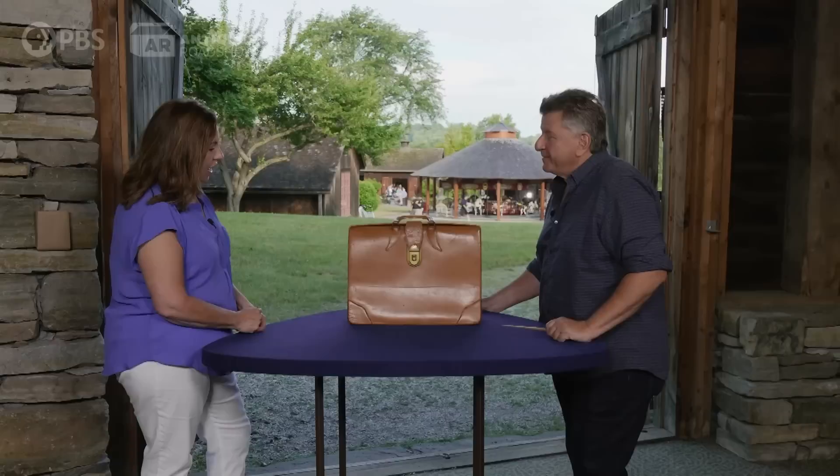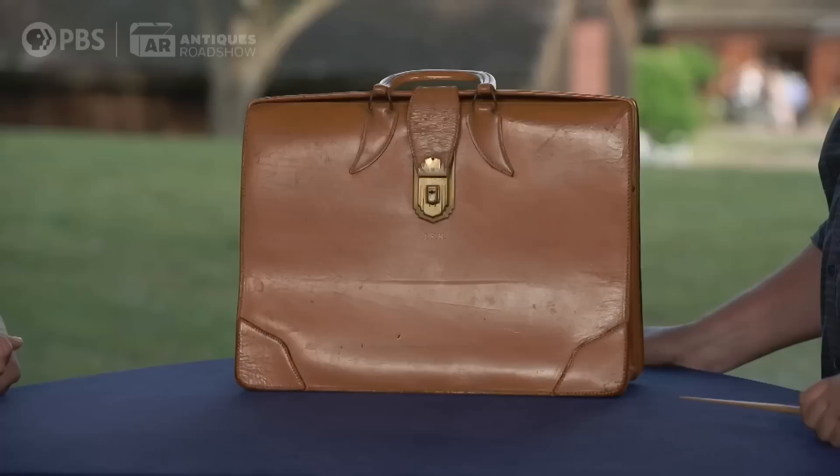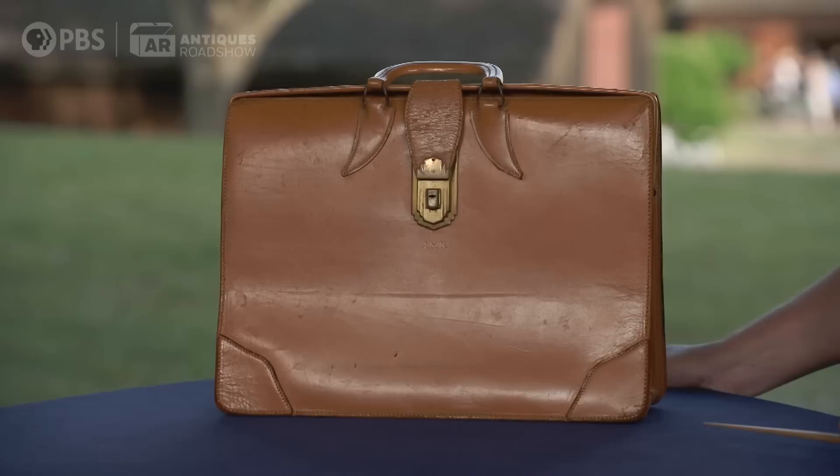Inside were some handwritten notes and his lunch of a liverwurst sandwich and an apple, and it's been in my family ever since. We think that was in the early 50s. It was then gifted to my father because my uncle had no children. When my father took this to school for show-and-tell — I think to a history class — it came home without the papers. So the papers are history.